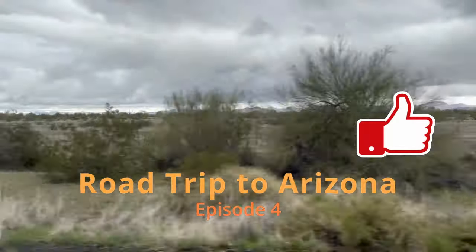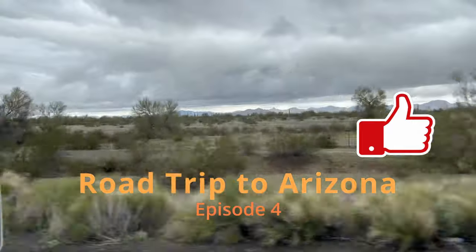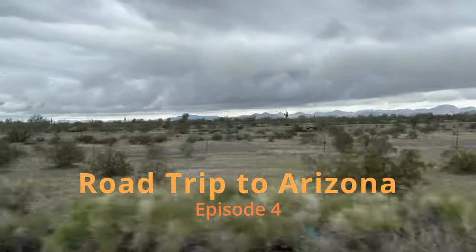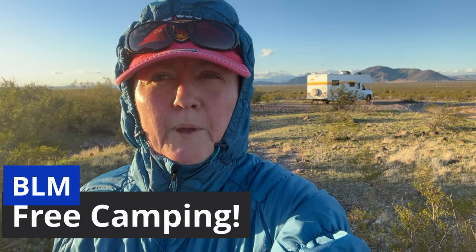Today we're driving to Tonopah to Saddle Mountain in Arizona and we're going to be looking for fire agate. We found a spot for tonight — this is BLM land, which is Bureau of Land Management, similar to Crown land in Canada. This is called dispersed camping, so you can camp out and you don't have to pay any fees, but there's no services.